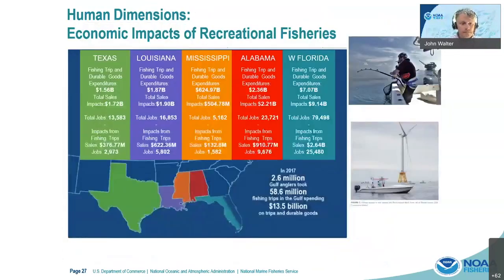Our recreational fisheries across each of the five Gulf states have substantial economic value — over 13.5 billion in trips and expenditures. One thing that is rather unique about the Gulf of Mexico is that a lot of the fisheries are prosecuted on oil and gas infrastructure, which has for many years been a hotspot for fishing — both for inshore fish as well as offshore and pelagic fish. One of the things that we've heard from our fishermen is that access to these fishing opportunities is a high priority, and perhaps that the wind infrastructure may provide similar opportunities as long as they continue to have access to them.